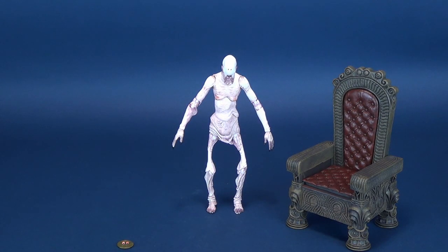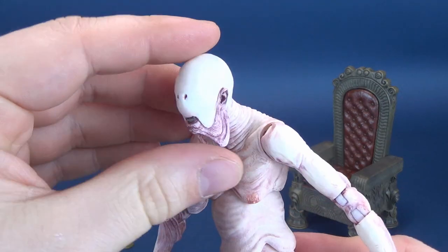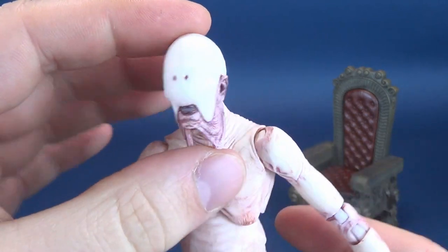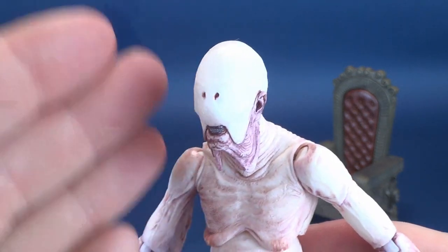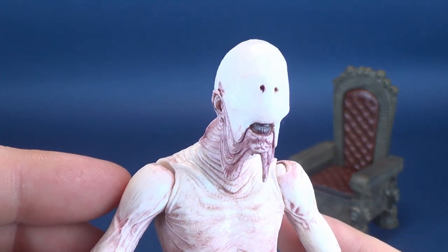The one thing I kind of wish this figure could have also included — while I love the figure itself capturing the eerie creepiness that the Pale Man has in the film — I kind of wish that NECA would have also included a secondary head. I love this head sculpt. It's a very vacant portrait, vacant until of course you have the eyes portrayed on either side of his head.